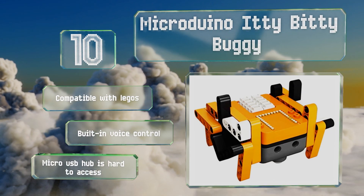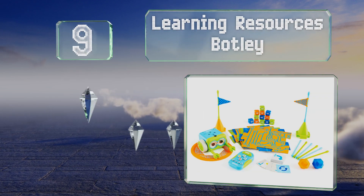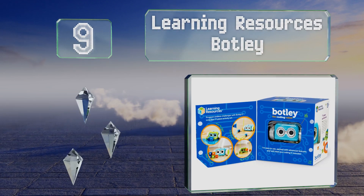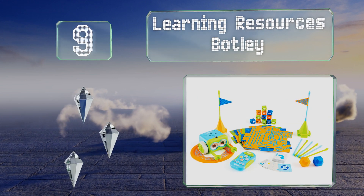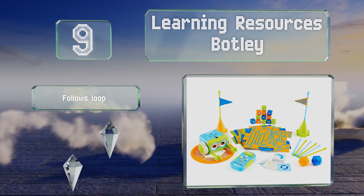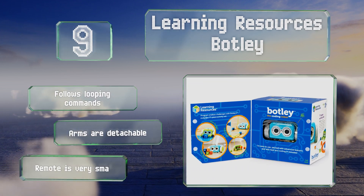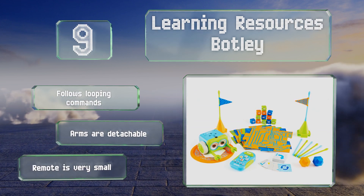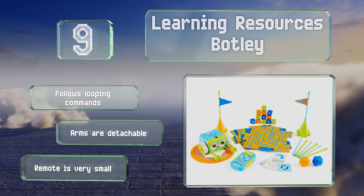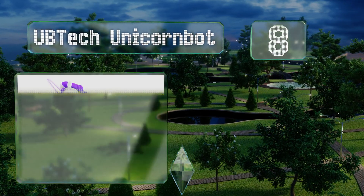At number nine, the Learning Resources Botly is available at an affordable price and delivers simple screen-free operation that eliminates the need for any tablets or mobile devices to control it. Its patented smart logic function includes an obstacle detection and avoidance system. It follows looping commands and the arms are detachable, but the included remote is very small.